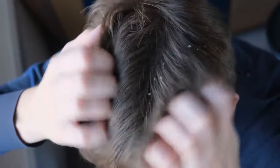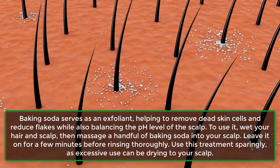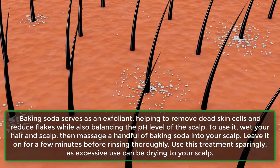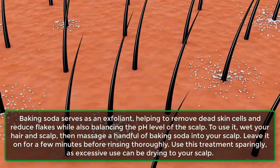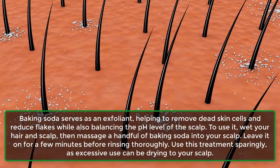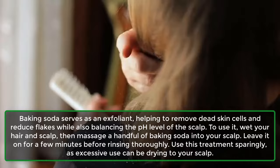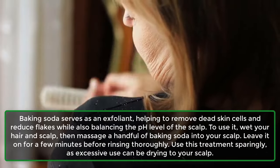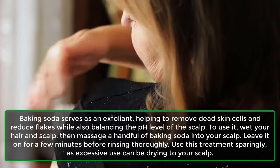4. Baking soda. Baking soda serves as an exfoliant, helping to remove dead skin cells and reduce flakes while also balancing the pH level of the scalp. To use it, wet your hair and scalp, then massage a handful of baking soda into your scalp. Leave it on for a few minutes before rinsing thoroughly. Use this treatment sparingly, as excessive use can be drying to your scalp.